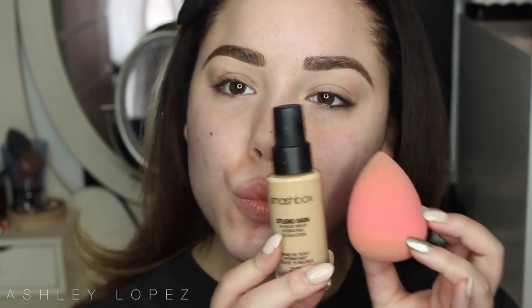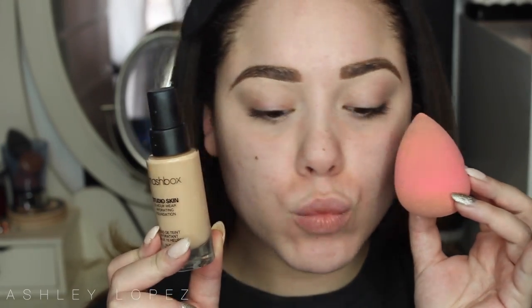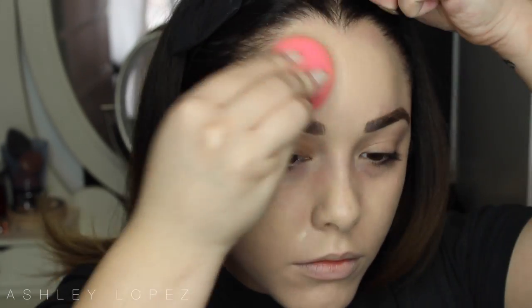Once the brows are blended out, I'm starting on my face. I'm taking the Smashbox Photo Finish Primer Water and spraying my whole face with it. We're using a lot of Smashbox products for the face today. Then I'm going in with the Smashbox Pore Minimizing Primer, pressing it into the skin, because we're going for a very matte look. For foundation I'm using the Smashbox Studio Skin in shade 1.2, applied with a damp beauty blender so it doesn't look cakey on my dry skin.